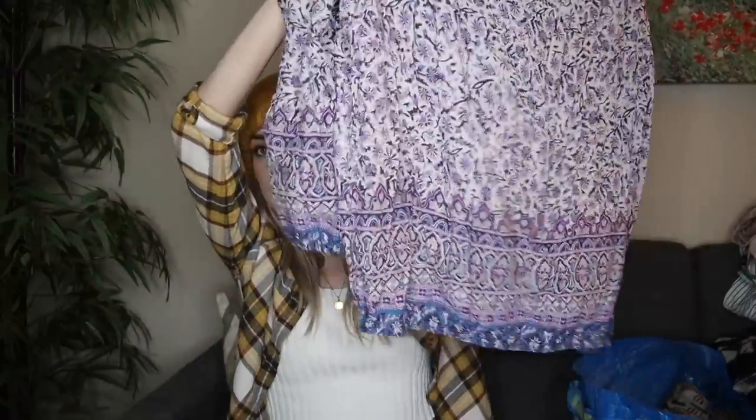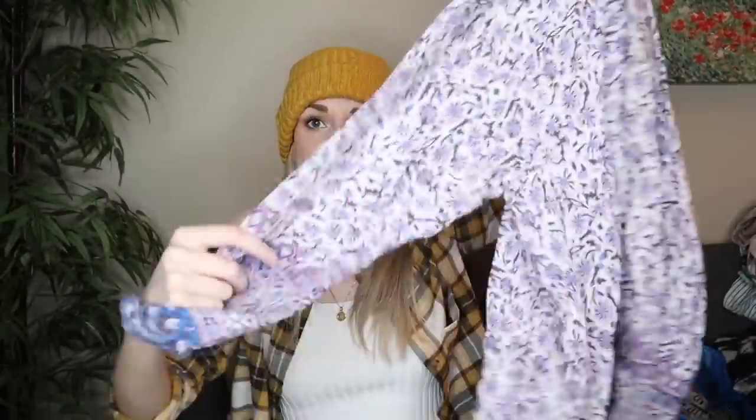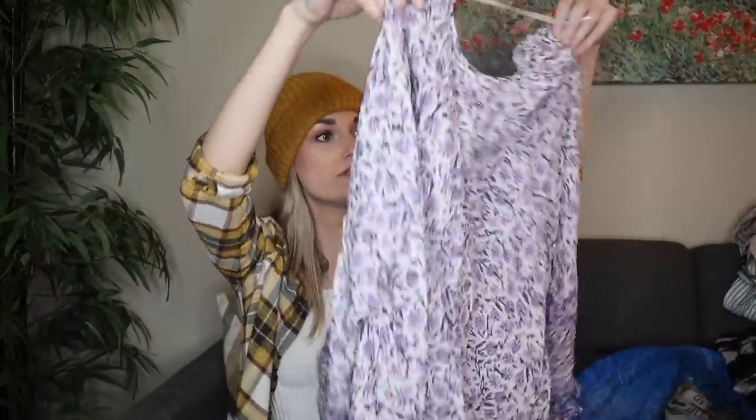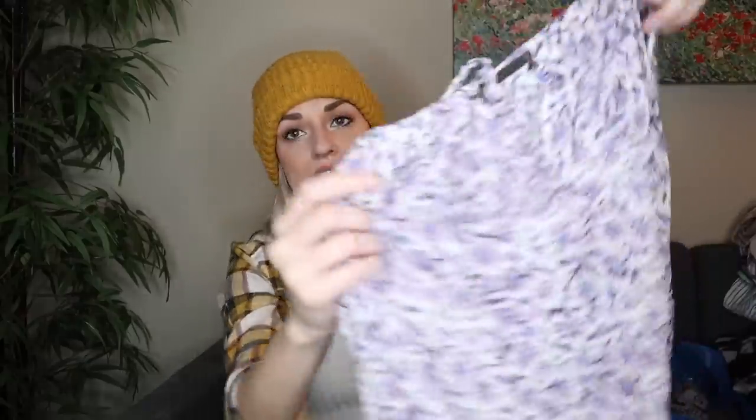Next we have a Lucky Brand blouse in a size 2X — which combined with the boho print, I definitely wanted to get this. This exact kind of category of top from Lucky Brand sells so quickly for me — plus size, kind of boho tops and cardigans. This is like a lightweight rayon, really cute, with a little keyhole opening at the neckline.